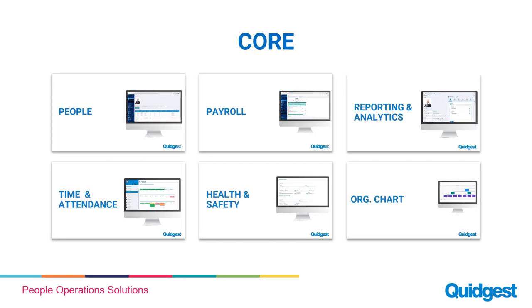There are also additional components of HR like the people record or the core HR records management system, payroll, reporting and analytics, time and attendance, health and safety, org charts, among others. So these are the main modules, and there are additional components that can be used.